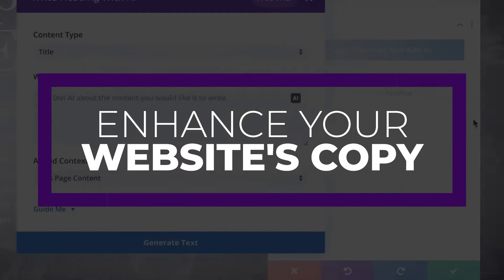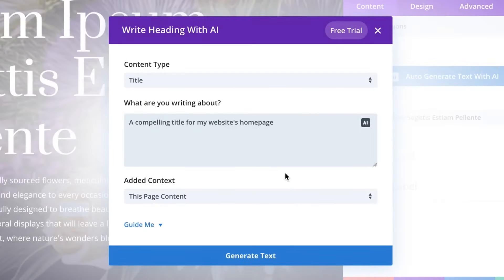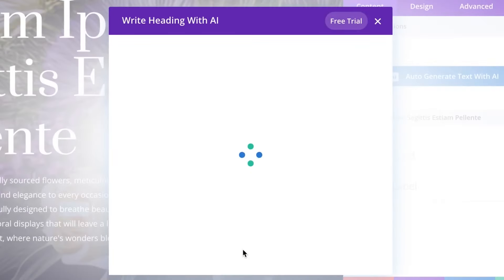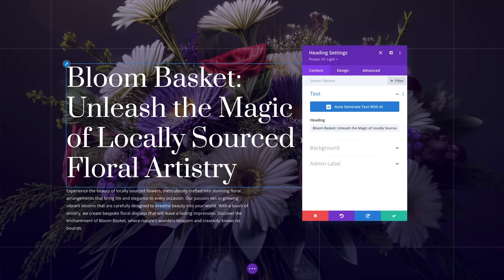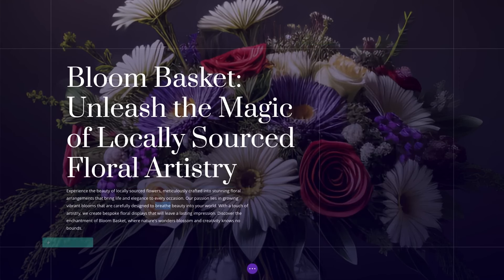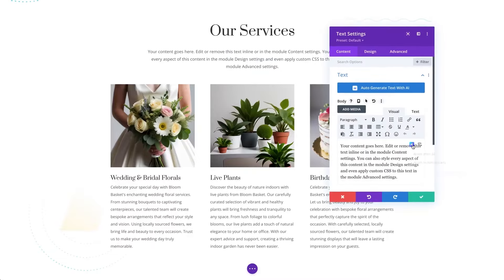Number one is to enhance your website's copy. One of the most immediate ways to improve WordPress with AI is by using it to improve your website's text content. There are so many different ways out there to do that, such as using an AI writing software like Jasper, but few have the ability to improve your copy automatically within WordPress like Divi AI can.